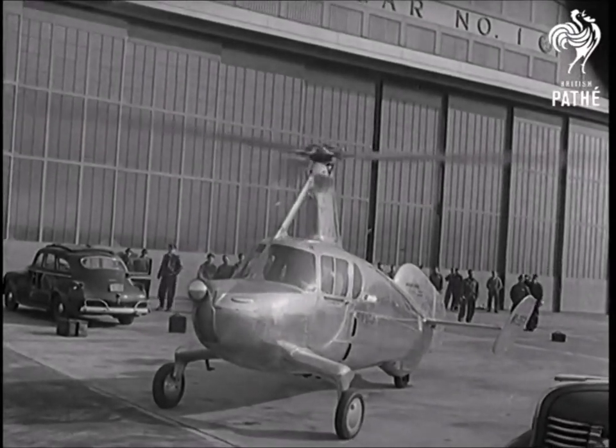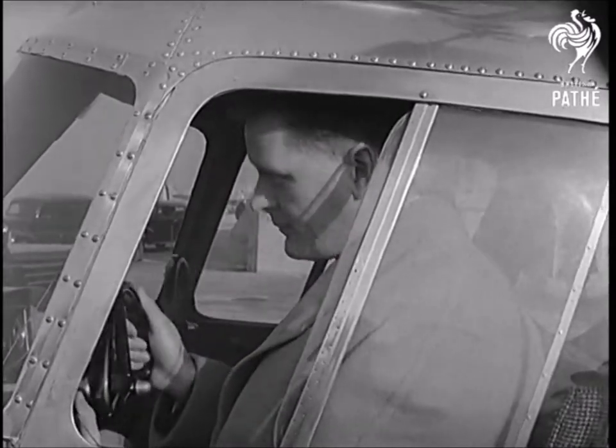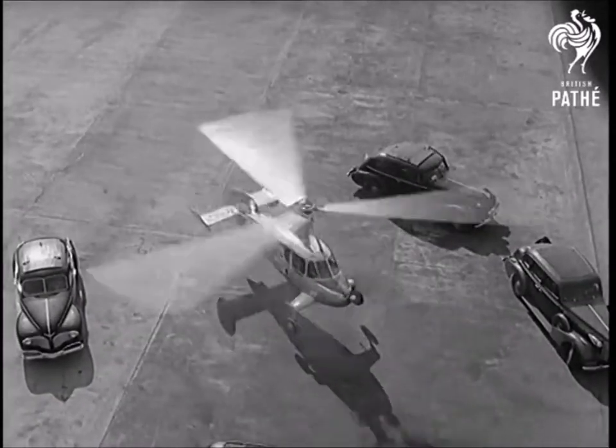At Bolling Field in the District of Columbia, a new type of autogiro is warming up for its trials. It's a self-catapulting machine, and the large horizontal air screws are ready for an almost vertical take-off.